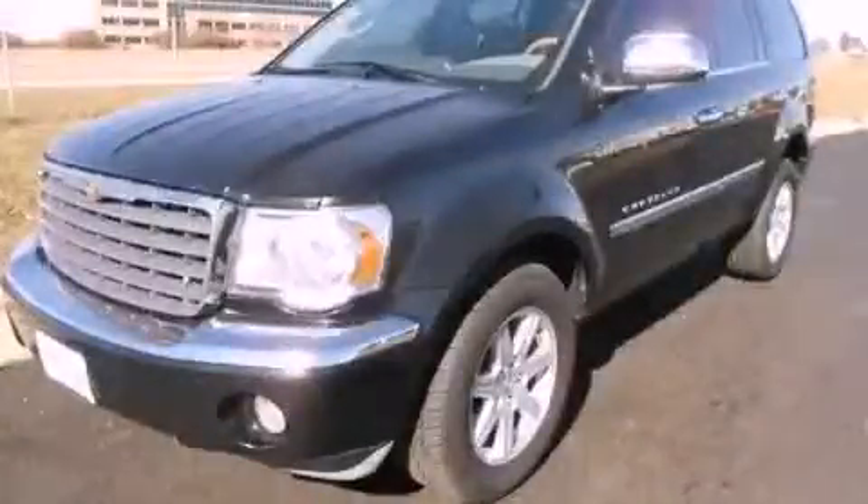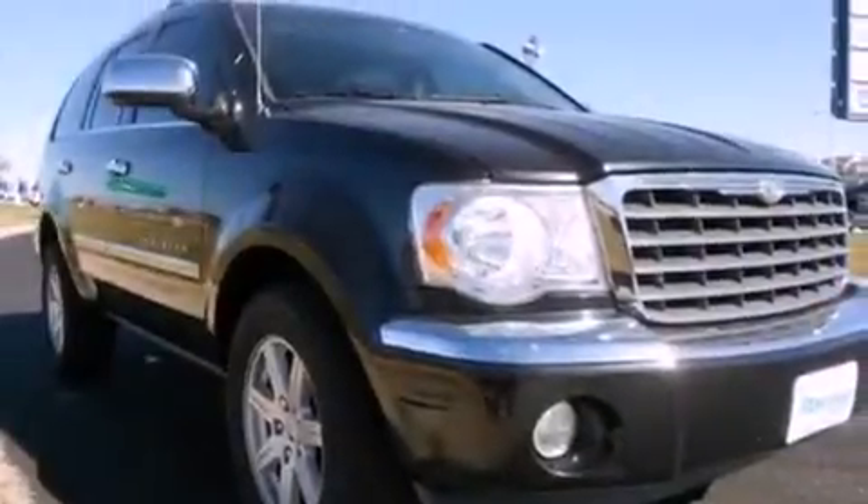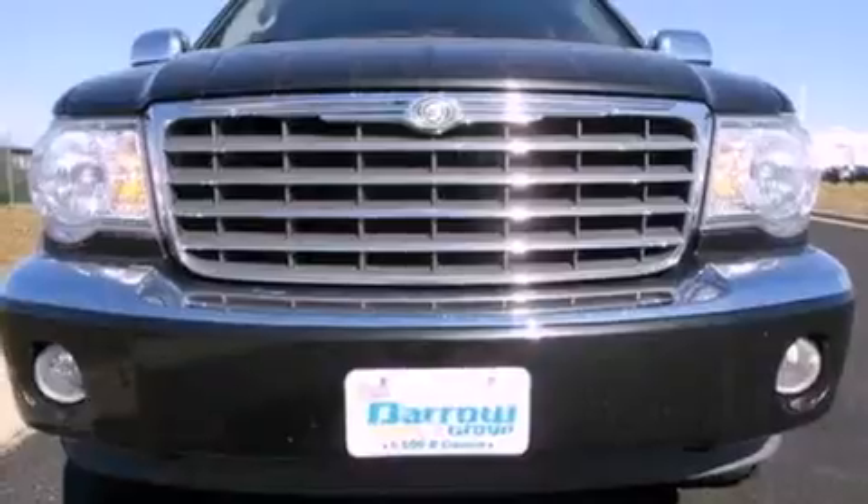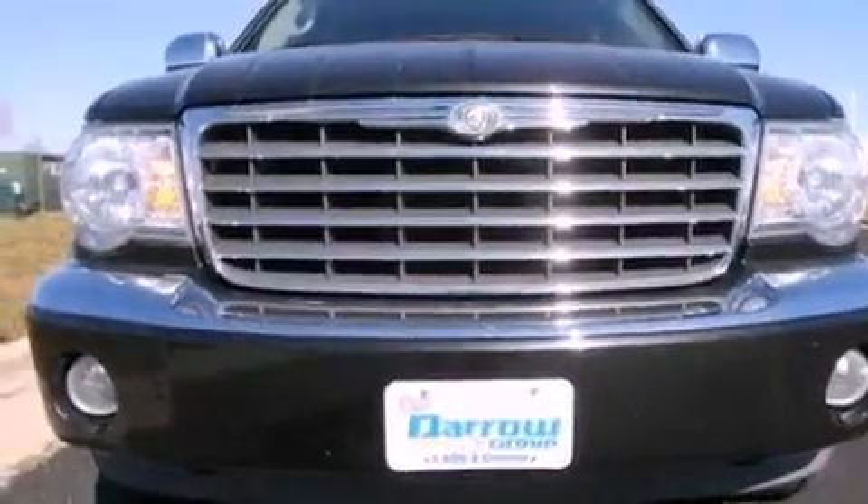This is a 2008 Chrysler Aspen, for when safety, size, and space are of importance. It has a 4.7-liter eight-cylinder engine, a five-speed automatic transmission, and the added safety and control of four-wheel drive.